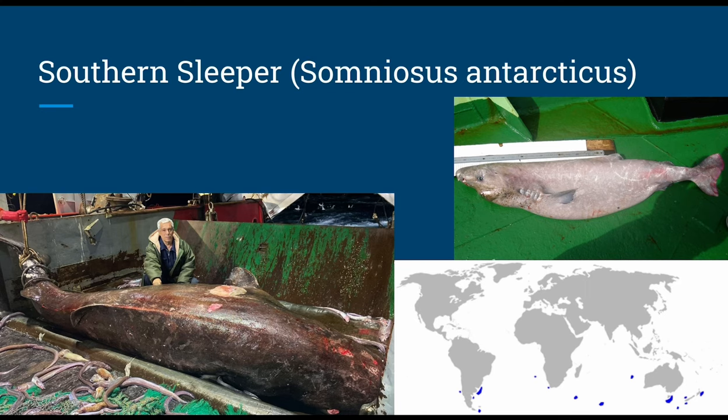And with that, we have finally finished covering the second largest family of sharks. Future episodes covering the largest family will be split into multiple parts, as this was truly exhausting to produce. Thank you for watching if you've made it this far.